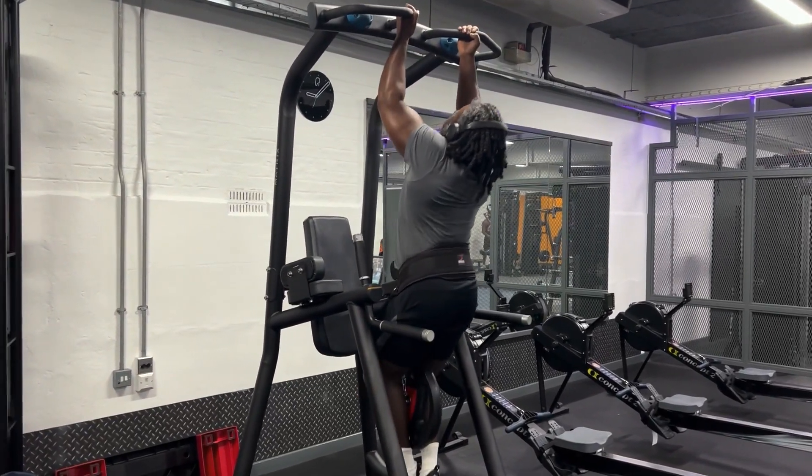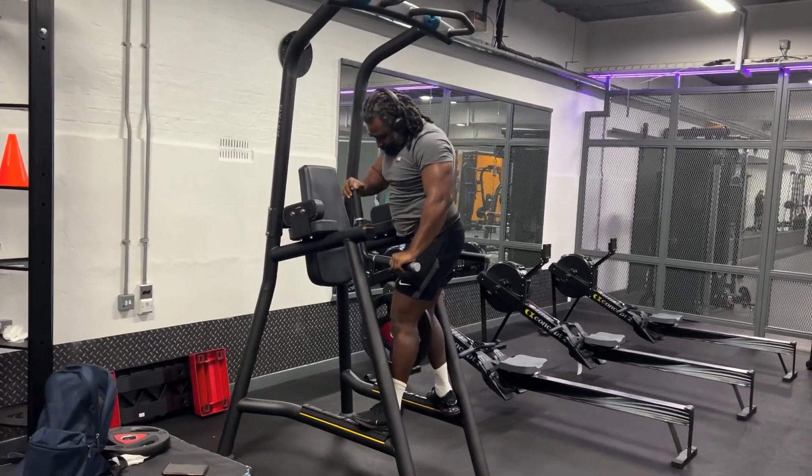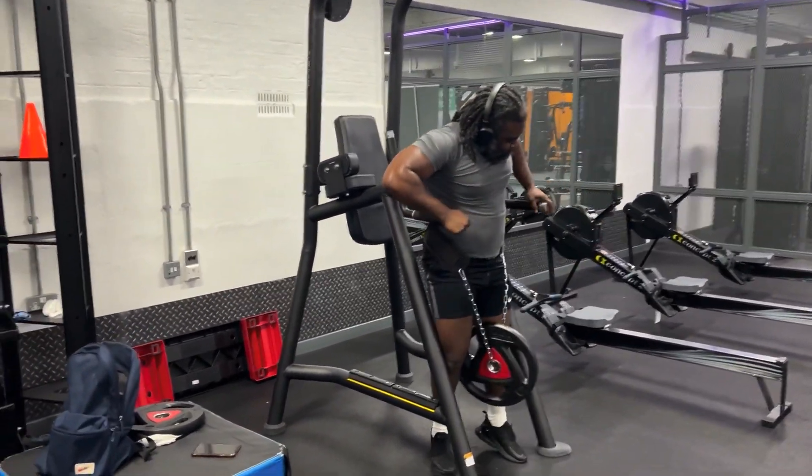This is good — it's a good pump. Good for the biceps, good for the back. You're hitting a bit of shoulders at the same time. Now I'm going to do the dips.